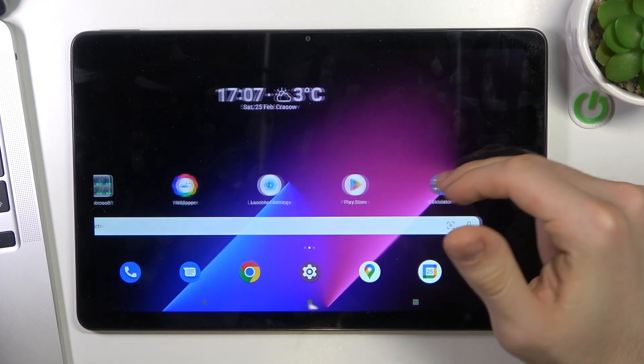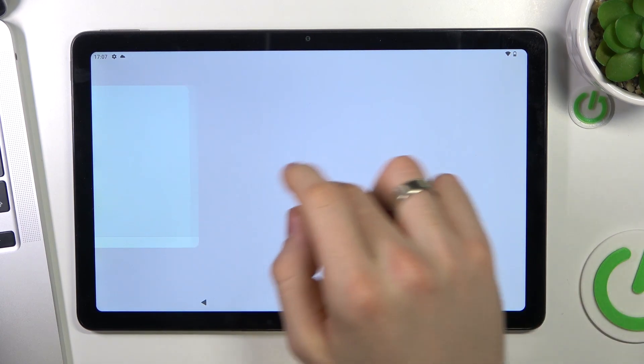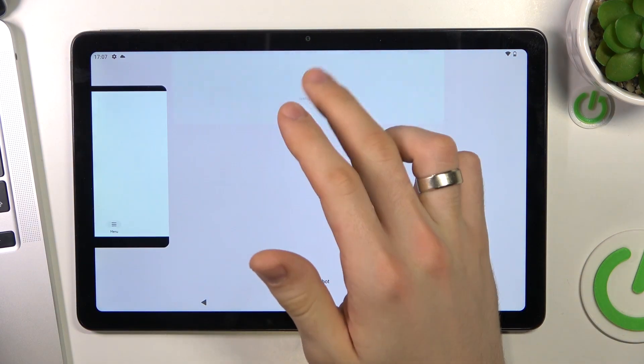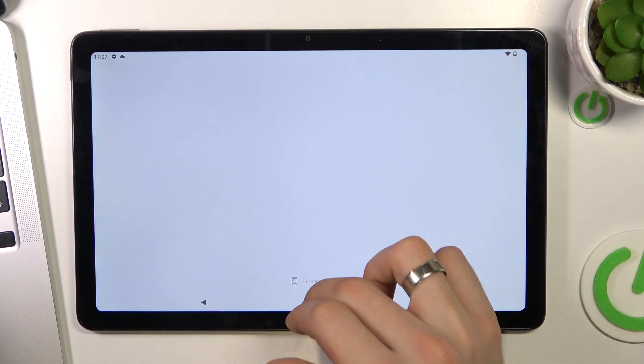The second aspect is RAM. The winner is the one who invests in a device with more RAM. But if you want to clear the RAM, you need to click on the square button and just swipe up all applications from that menu.